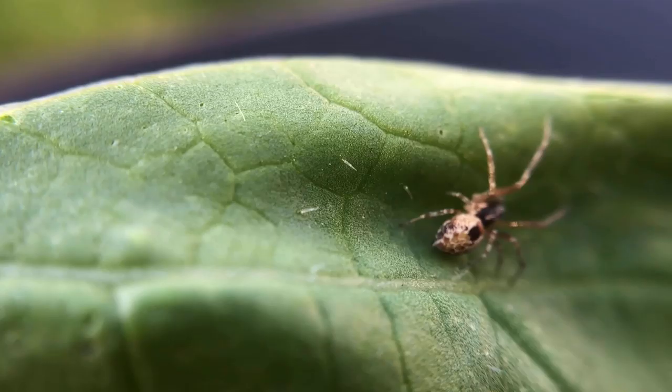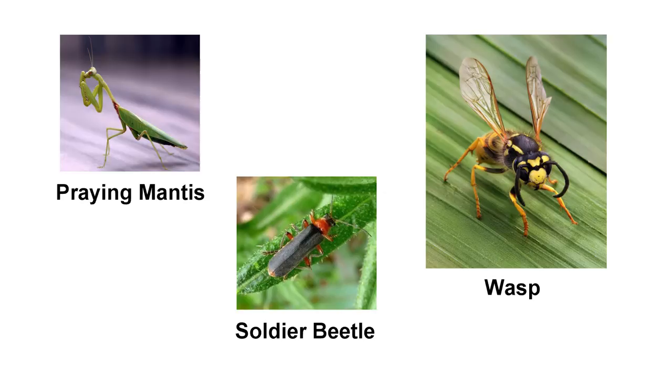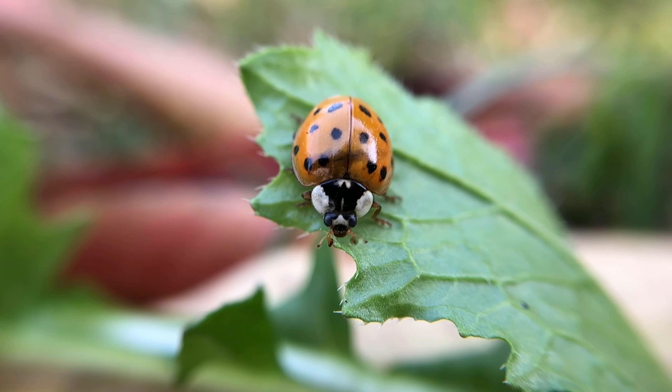There are other predatory insects that are also very beneficial in the garden, such as praying mantis, beetles and wasps. However, I want to cover the ones that are easy to manage and attract to your garden.